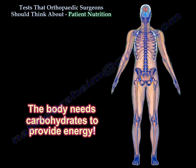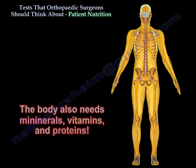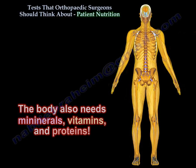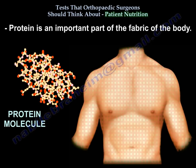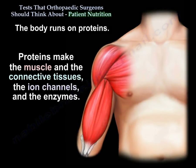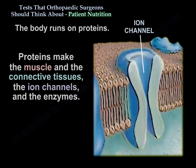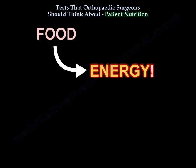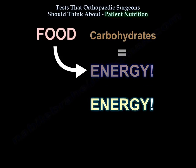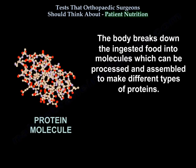The body needs fat to store energy, minerals, vitamins, and proteins. Protein is an important part of the fabric of the body. The body runs on proteins — proteins make the muscles, the connective tissues, the ion channels, and enzymes. Carbohydrates provide energy, fat stores the energy, and the body breaks down ingested food.